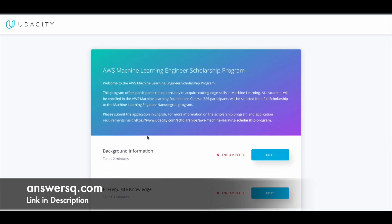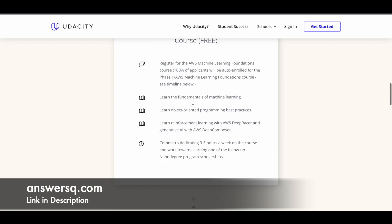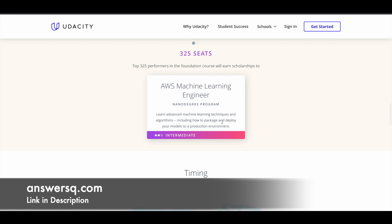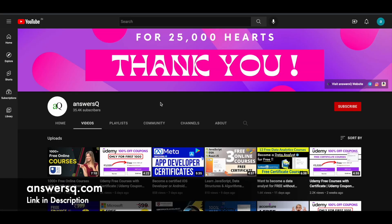You will get a confirmation email from Udacity. After that you can take the AWS Machine Learning Foundations course and the assessment. If you come in the top 325, you are going to get the AWS Machine Learning Engineer Nanodegree program for absolutely free. I hope you find this useful. If you want more updates about online courses, scholarships, or certification programs, subscribe to the channel, press the bell icon, and join our Telegram channel and follow us on Instagram and Facebook. Links are in the description.